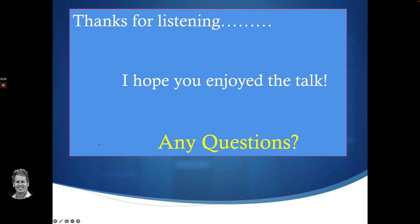Thanks for listening, and I hope you enjoyed the talk. If you have any questions, feel free to ask.